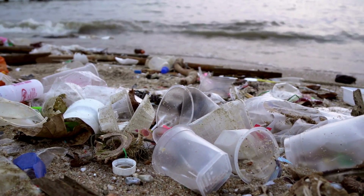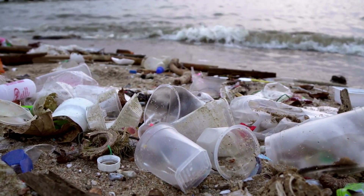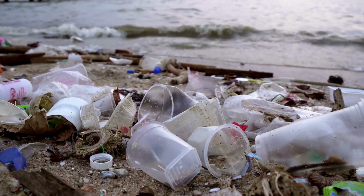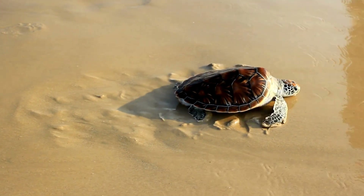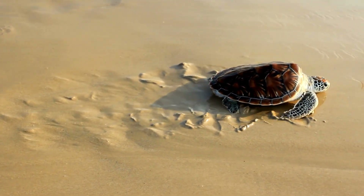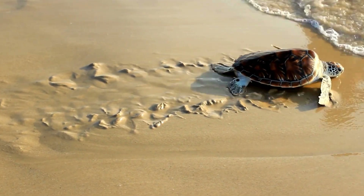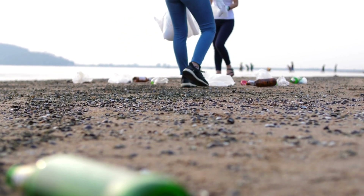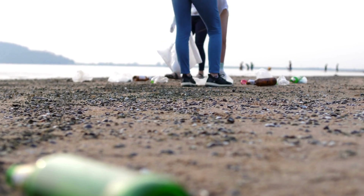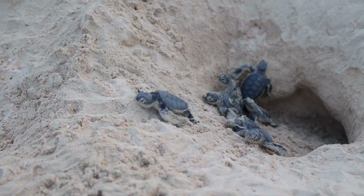Despite their resilience, turtles face immense challenges in today's world. Pollution, habitat destruction, and climate change threaten their survival. Conservation efforts are underway to protect turtles. From reducing plastic waste to creating protected nesting sites, every action makes a difference.